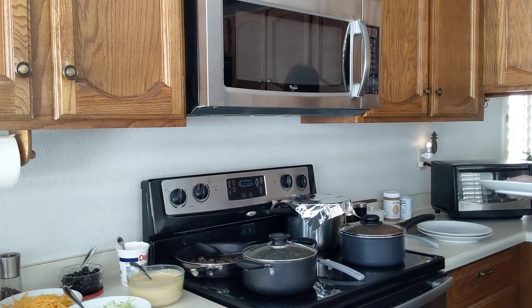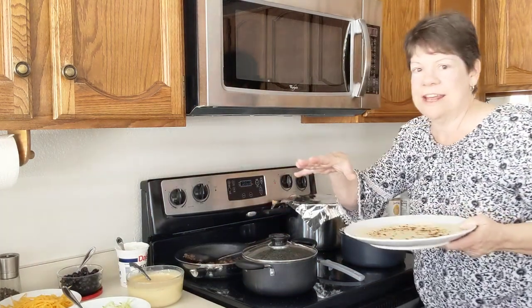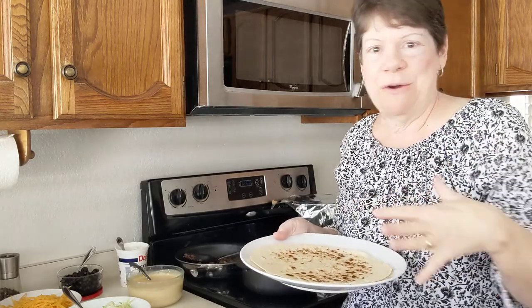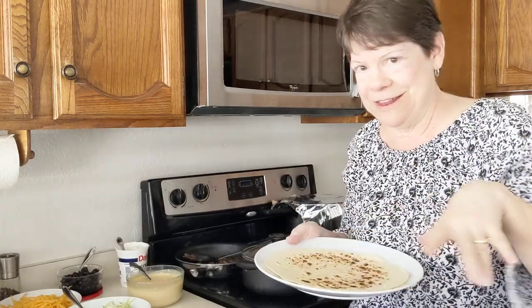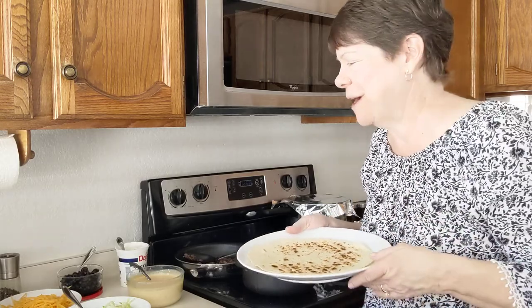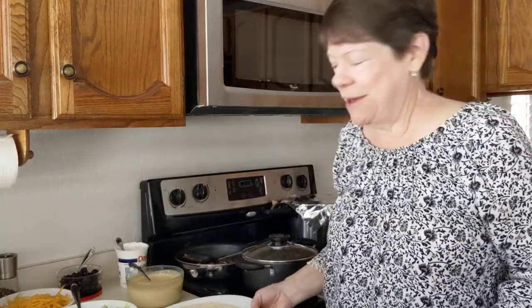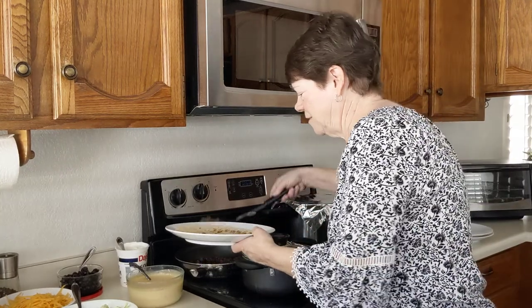Let's start here with a tortilla. Interestingly, whenever we went to Border Bandito, they always used Corelle plates — very well-used Corelle, the design was scratched off from so much use. They were oval Corelle plates like a platter, and he would build the burritos right behind the counter. Then they all went into the microwave — not an oven — to get the last melting of the cheese. So we fill it with some meat.